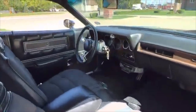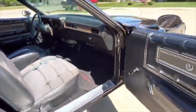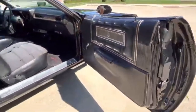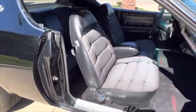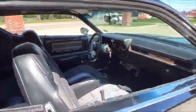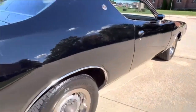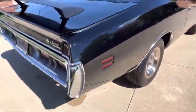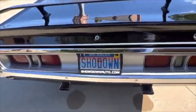Doors open and close nice. Windows roll up and down nice. You can get in this car and drive it. See how straight it is. Newer tires. Bumpers have been re-chromed. The door handles and mirrors up here are original.